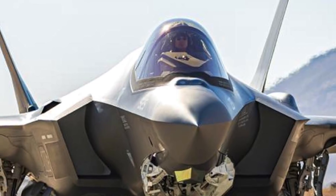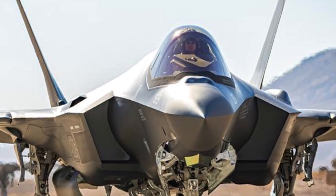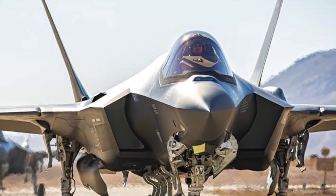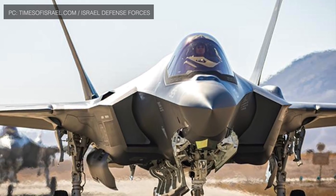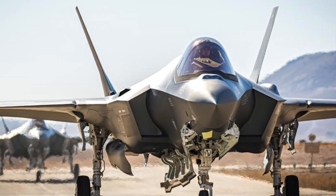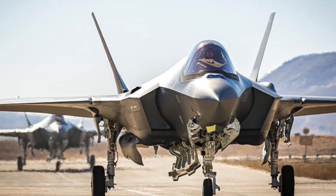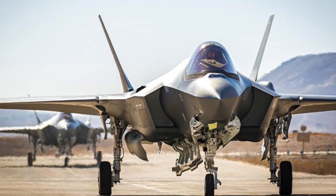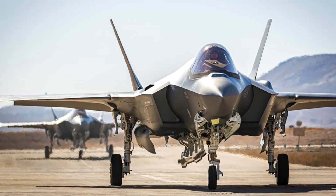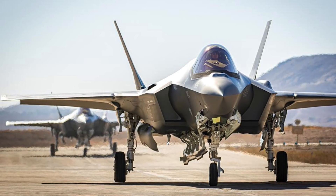HMS Queen Elizabeth will generally carry 24 F-35B fighters as well as 14 Merlin anti-submarine and utility helicopters, but in wartime the carrier could carry up to 36 fighters. HMS Queen Elizabeth will have the Lockheed Martin F-35B Lightning II as its main strike aircraft. The F-35 is a family of single-seat, single-engine, all-weather stealth multirole fighters. The 5th generation combat aircraft is designed to perform ground attack and air superiority missions. The F-35B, the short take-off and vertical landing variant, is the first to combine radar-evading stealth technology with supersonic speeds and the ability to work with carriers.